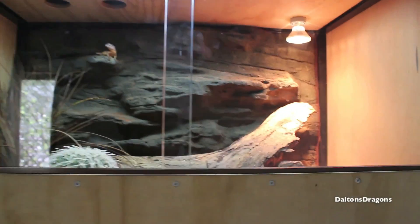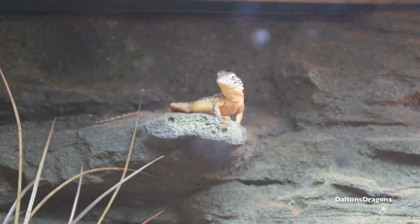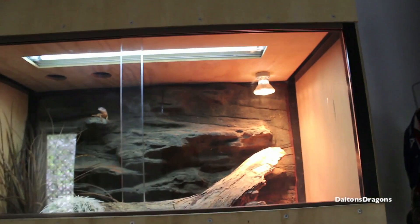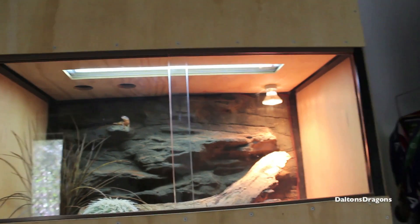The central bearded dragons have been going good according to the person looking after them while I was gone — it was just my friend. They've been eating well apparently. I think that's Spot up there, and Dot's probably just digging somewhere — she likes to dig. They're fine, they've been eating. I fed them when I got home as well. They only ate like two cockroaches each, which is good to see because they'd been fed well.